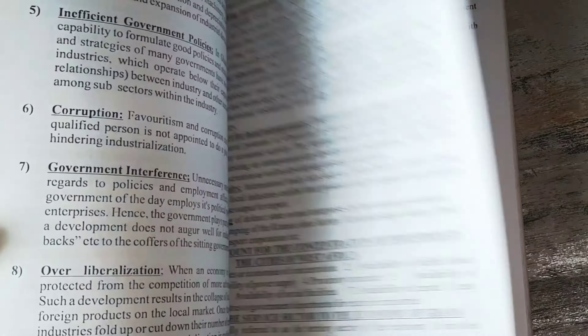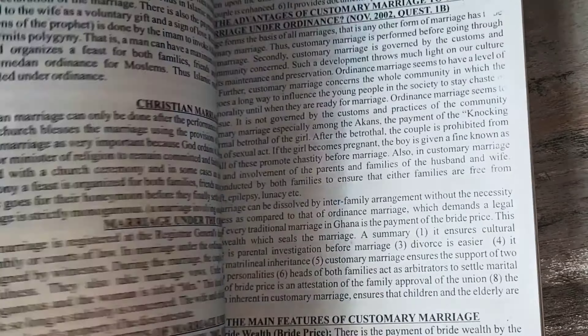Another problem that placed this textbook in fifth place is that there are no diagrams. Admittedly, not all topics require diagrams, but some topics do. Topics such as adolescent reproductive health and our culture and national identity are best explained with diagrams to give students a holistic idea about the topic. If your focus is how to answer essay questions, then this textbook is definitely best for you. However, another problem is that there are no objective questions — only theory questions.